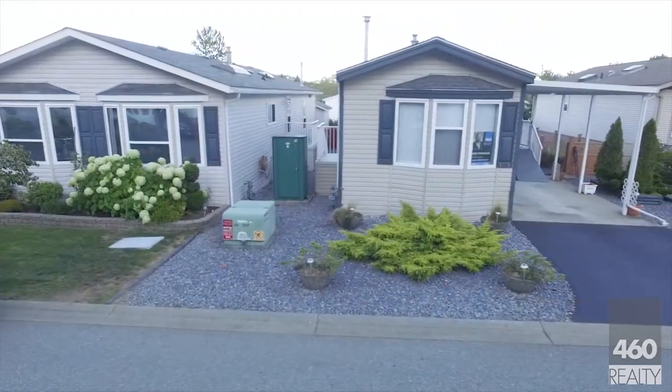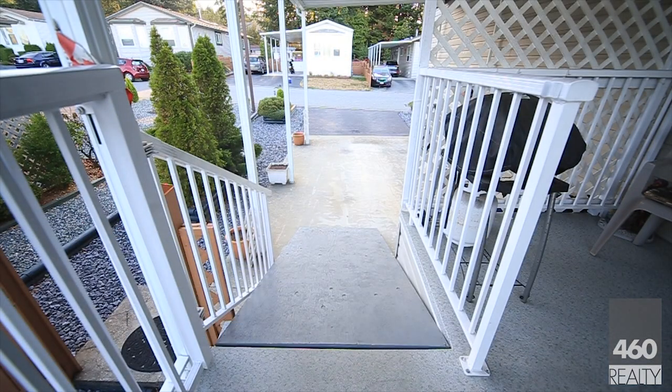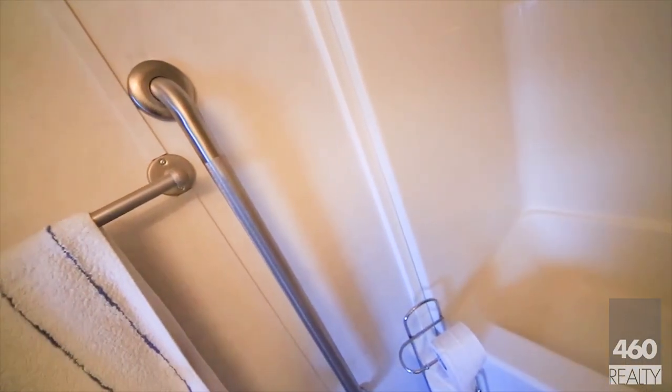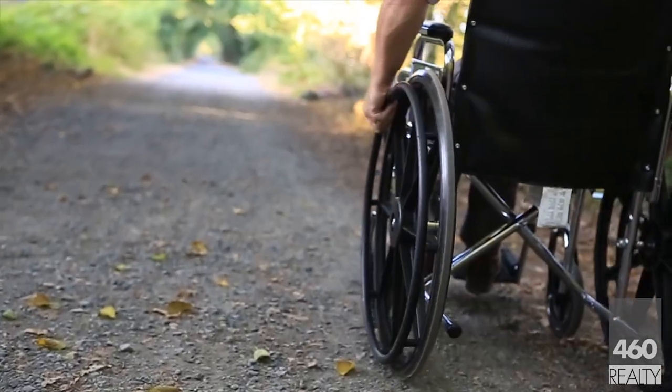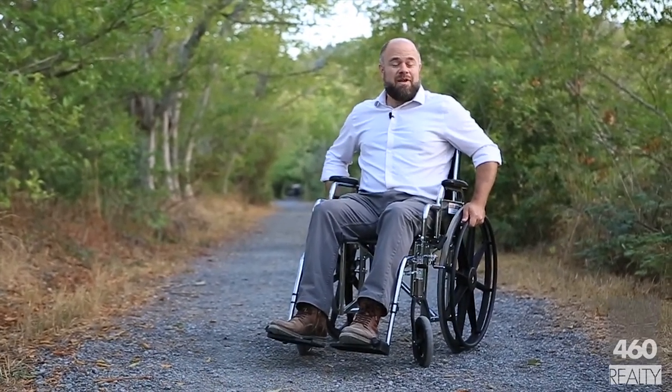A standout feature of this home is that it's wheelchair accessible. The steps to the porch have a removable ramp assembly and a winch, and there's a solid grab bar in the bathroom. And Butter Tubs Marsh is wheelchair accessible too — you can get from the home to here without having to stand up even once.